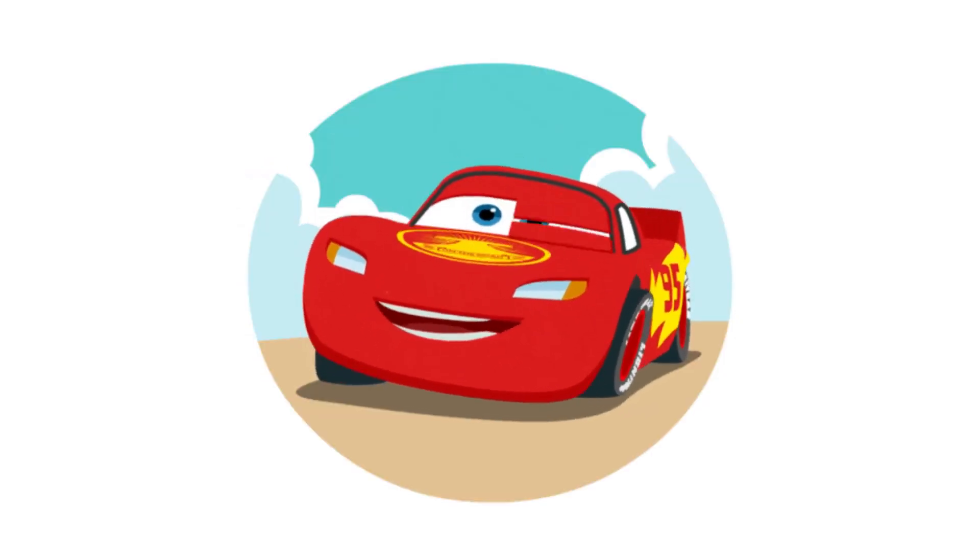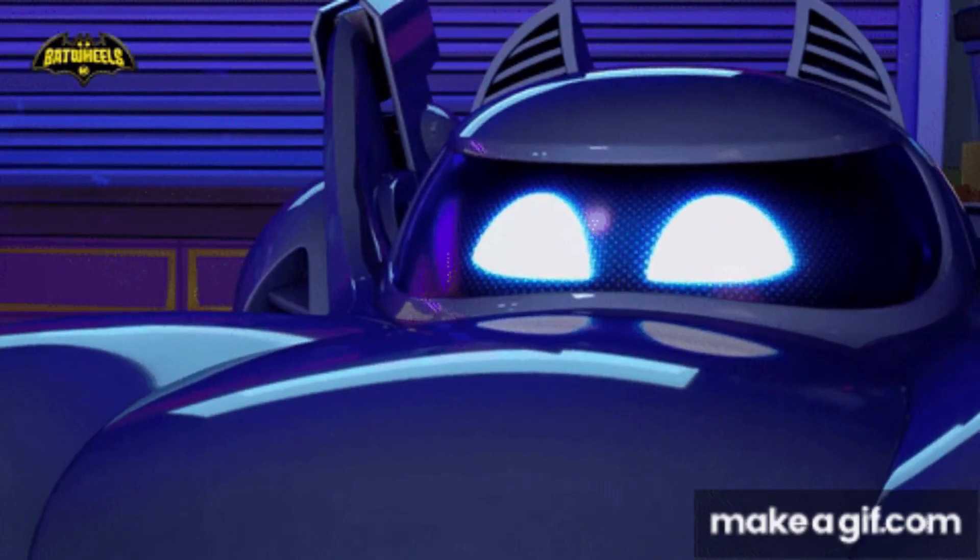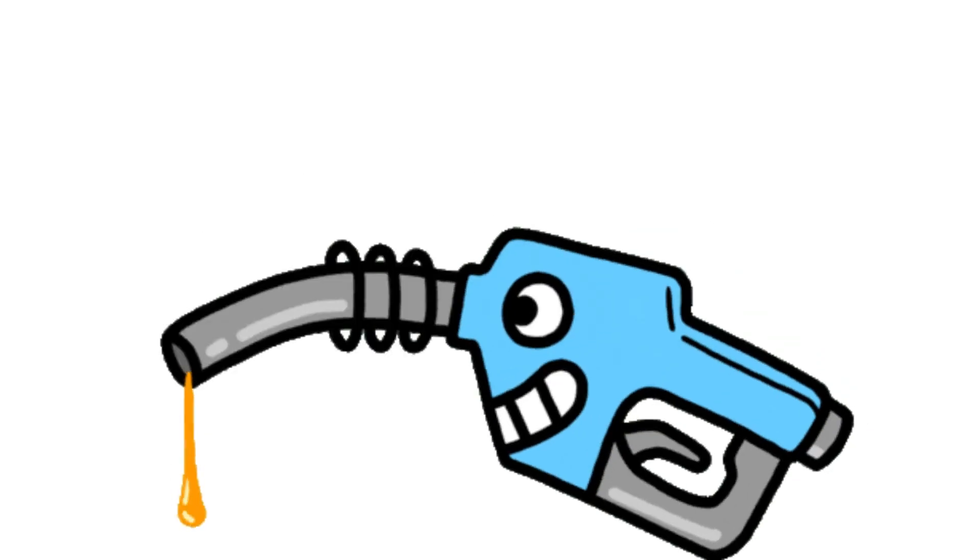First, you have to find bait for Lightning. According to Bam, Lightning only likes one thing — it's gas. That's right, gas. Not gas that floats in the air, but gas that's in liquid form.